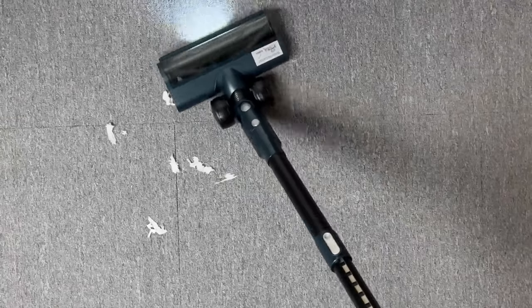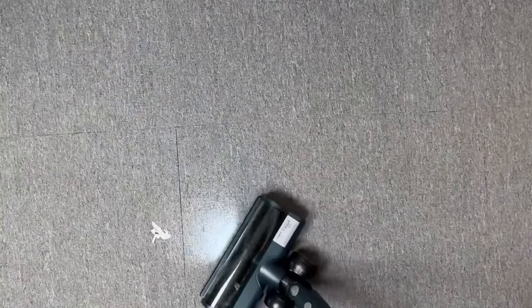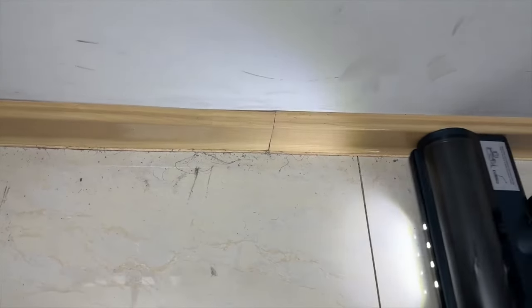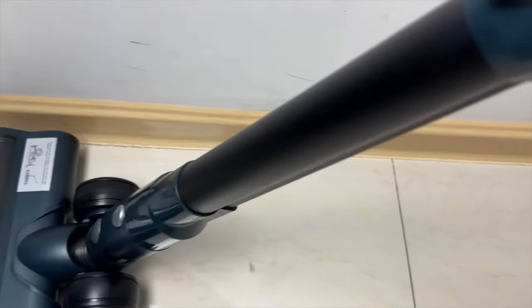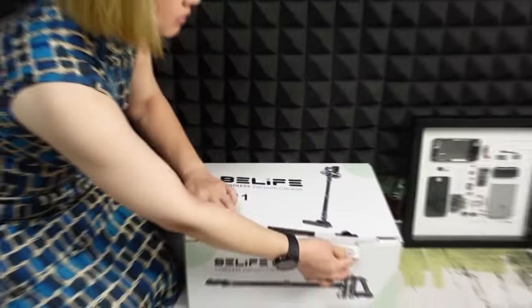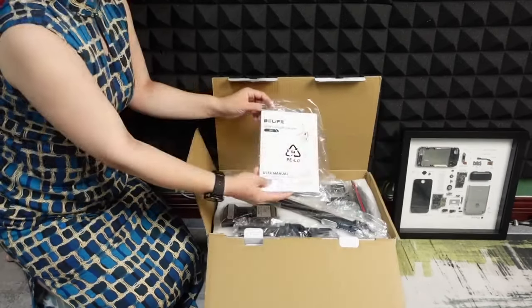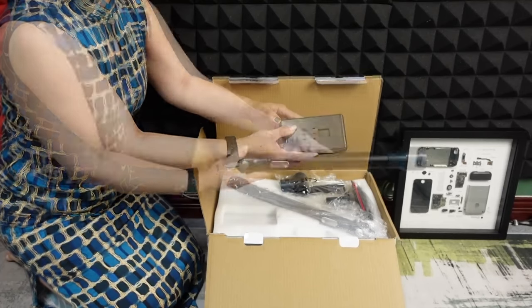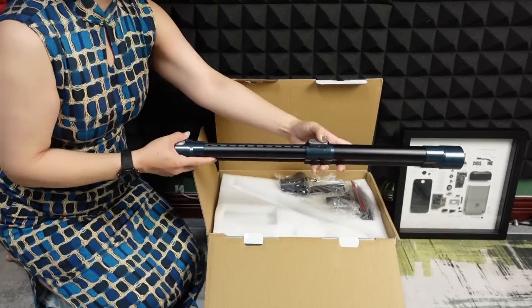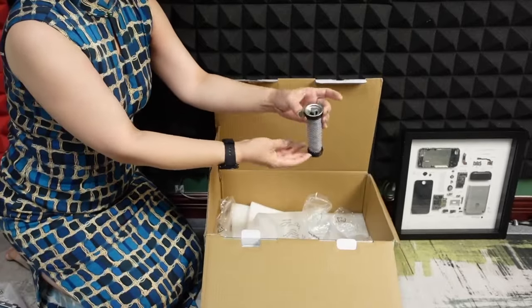For added convenience, this vacuum is equipped with a retractable tube, catering to those hard-to-reach high areas like curtains and ceilings — particularly beneficial for individuals who may face challenges reaching such spaces. Further enhancing versatility, three additional attachments are provided for cleaning crevices, corners, beddings, and more. All these attachments, along with the vacuum itself, can be easily stored in the wall mount dock, streamlining the cleaning process and making it more accessible.